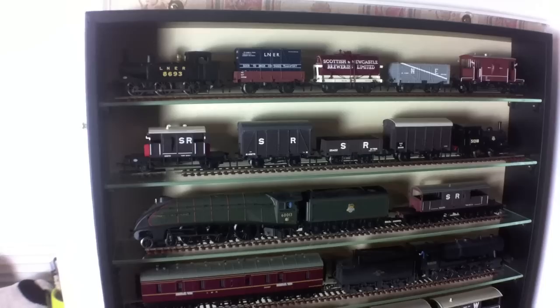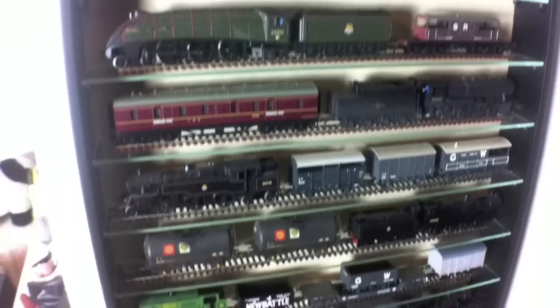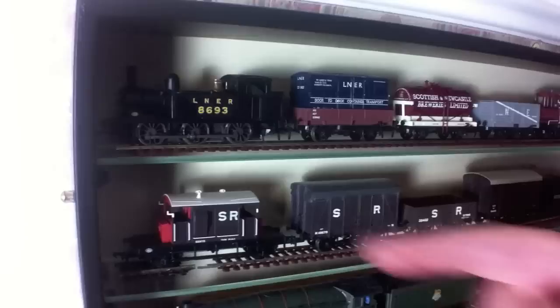Hi there, it's Jenny Kirk again and we thought we'd have a video showing another one of the display cabinets. I've got quite a few of these knocking about the house. It's a good place to keep stuff that you're not running on the layout, and believe me I've got plenty of that. So we've got this little one here in the library. It fits nicely into the archway walk-through to the kitchen area, but we're going to start on the top and just work through what's in here.